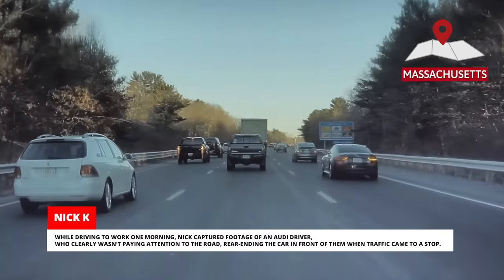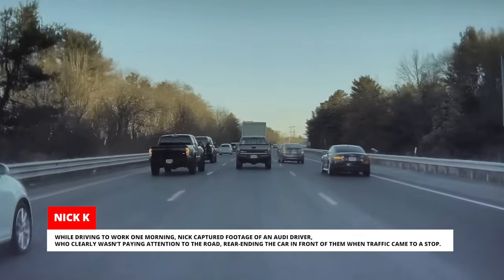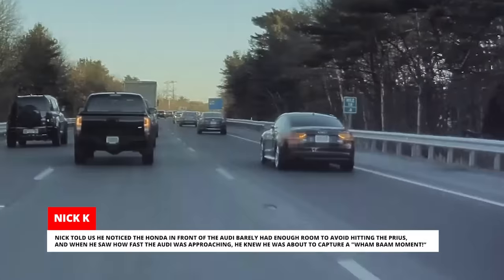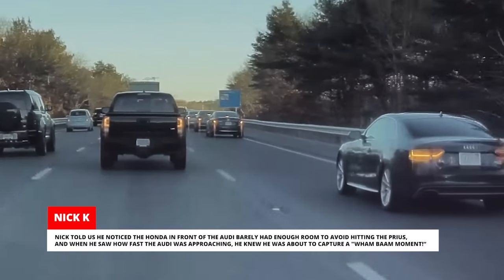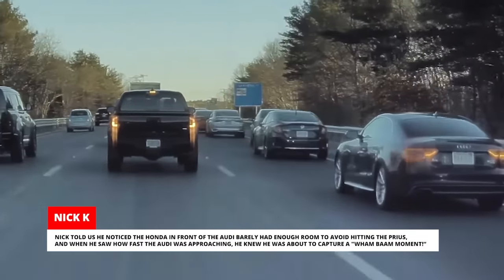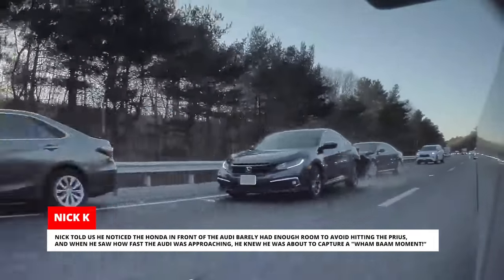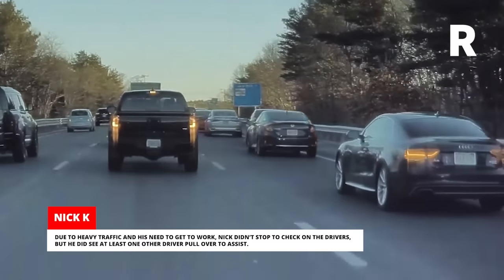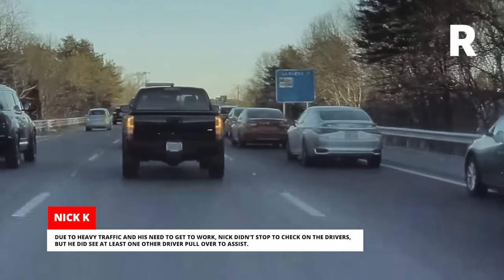While driving to work one morning, Nick captured footage of an Audi driver who clearly wasn't paying attention to the road, rear-ending the car in front of them when traffic came to a stop. Nick noticed the Honda in front of the Audi barely had enough room to avoid hitting the Prius, and when he saw how fast the Audi was approaching, he knew he was about to capture a wham-bam moment. Due to heavy traffic and his need to get to work, Nick didn't stop to check on the drivers, but he did see at least one other driver pull over to assist.